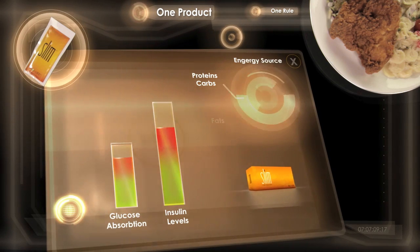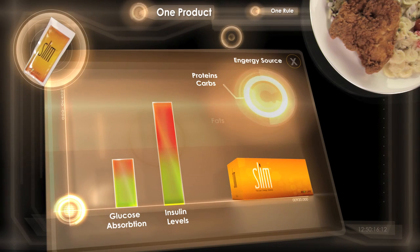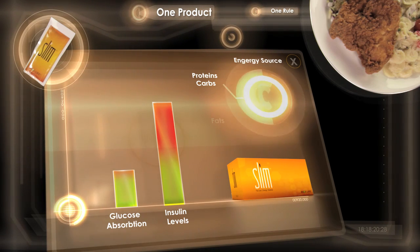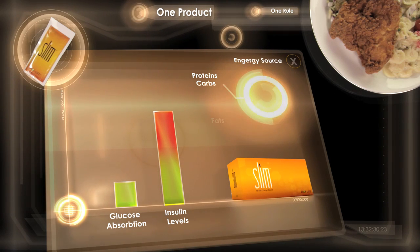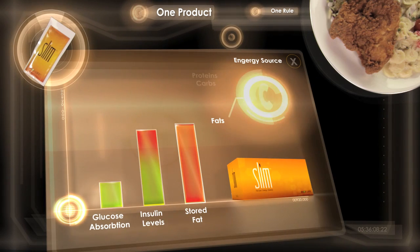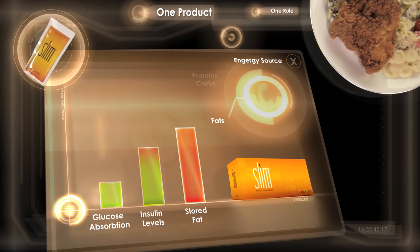By slowing the body's absorption of glucose from a meal, BIOS Life Slim allows your body to use the energy stored in the food you eat over a longer period of time. And because BIOS Life Slim also helps lower insulin levels, your body is now able to switch energy sources when it runs out, and start burning the stored fat you're carrying around on your body.